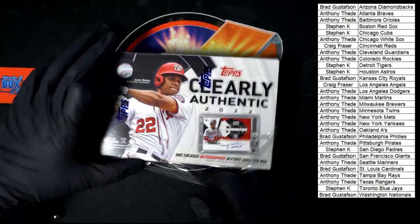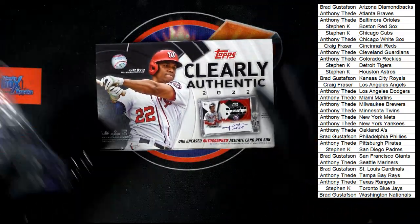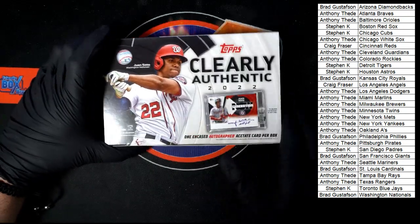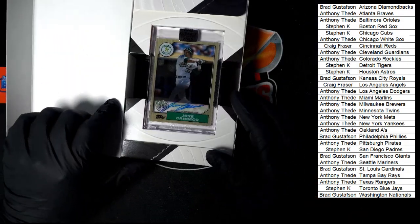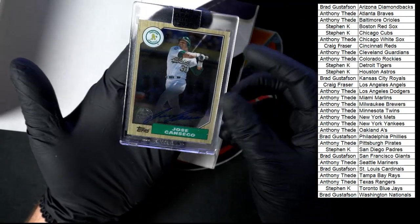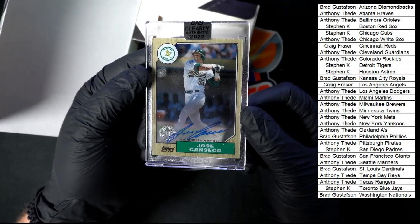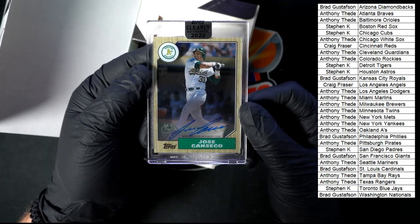What are we looking at? One encased autograph acetate card per box. Let's get it. Jose Canseco — clear acetate card. Anthony T., this one's coming to you with the Oakland A's.